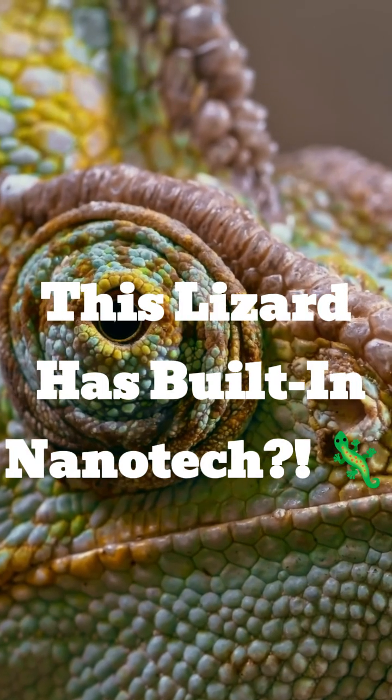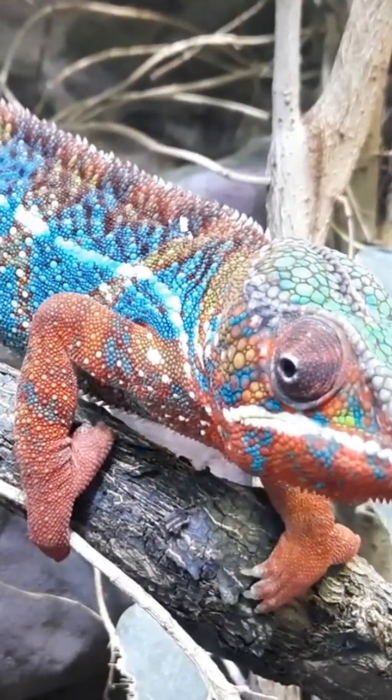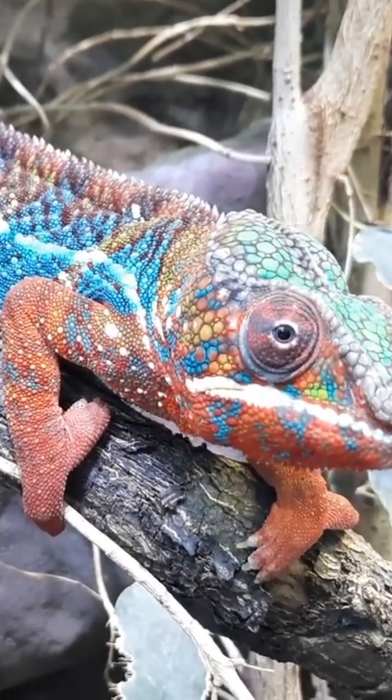So yeah, they can shift colors, but it's not just for camouflage — it's mood lighting. Literally. They glow up when they're angry, flirting, or showing off.